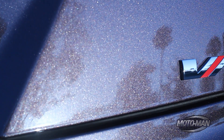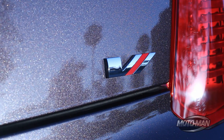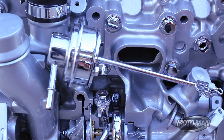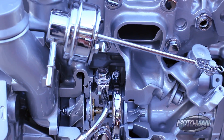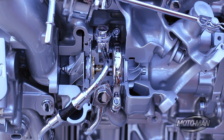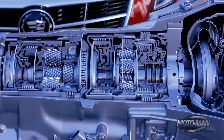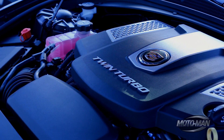We wanted to create a model between the standard CTS sedan and the V series. We went to our engine team and said, what can you do? They said they could probably throw a couple of turbos on that 3.6 and get us close to 400 horsepower. They over-delivered — they came through with an eight-speed transmission, 420 horsepower, and 430 pound-feet of torque.